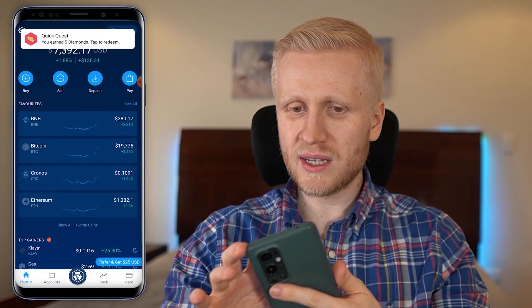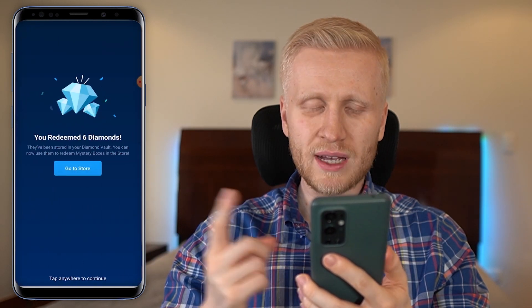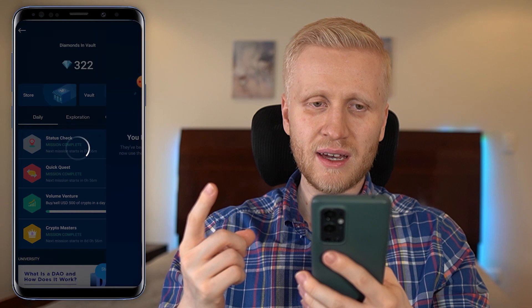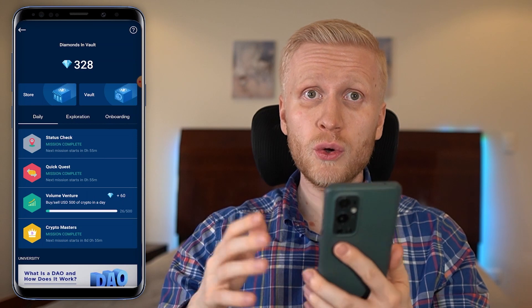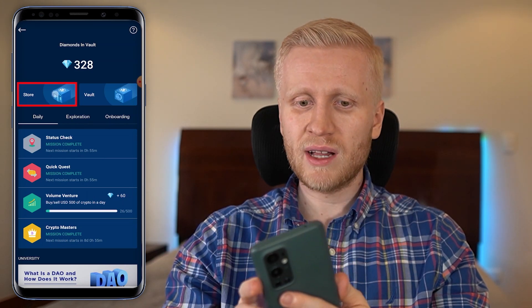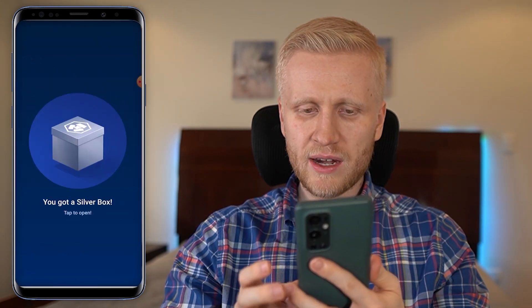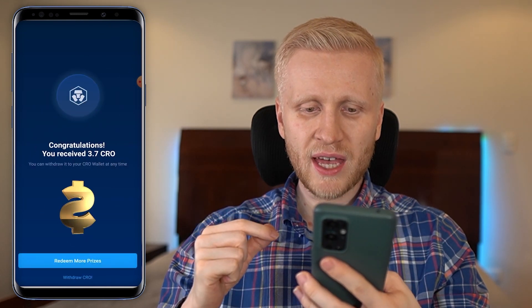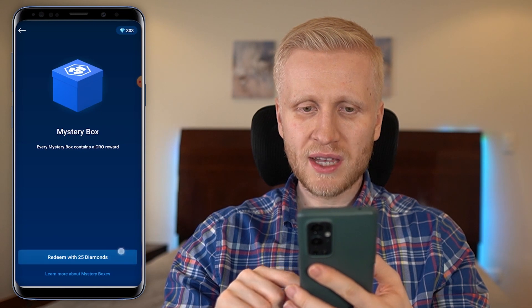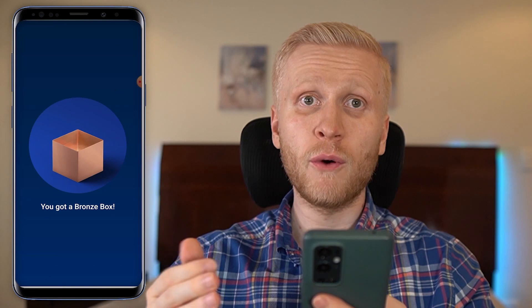When I completed that quest — selling 250 CRO — it gave me diamonds. Back in missions, I earned five diamonds and I can see them accumulate. I now have 328 diamonds total. I'll convert them into money by going to the store, choosing a mystery box, and redeeming with 25 diamonds — each box contains a little bit of money you earn for free.